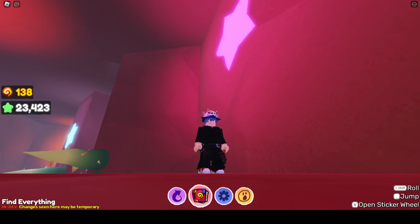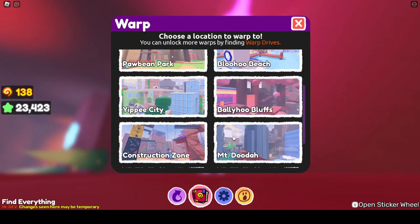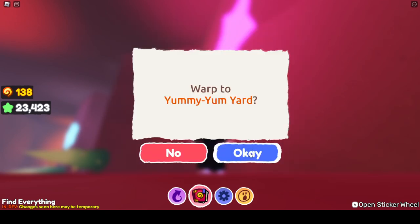Well, good morning, afternoon, evening. I just want to let you know that we are off to a new place today. It's called Yum Yum Yard. Let's go.